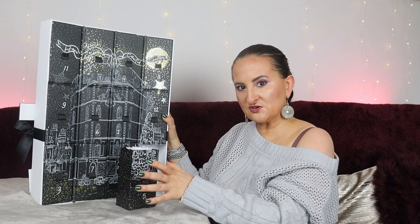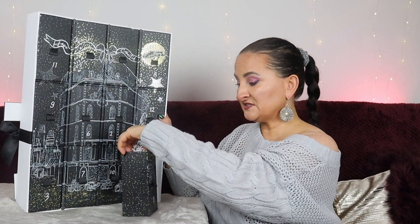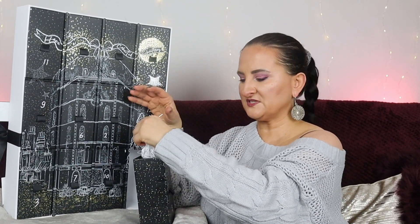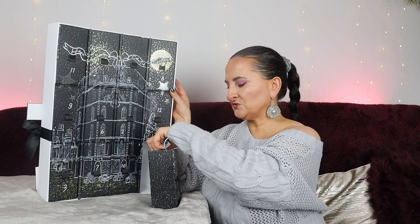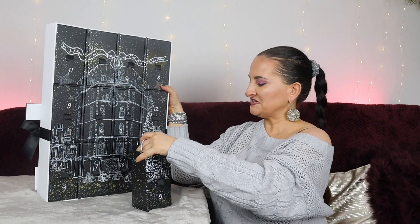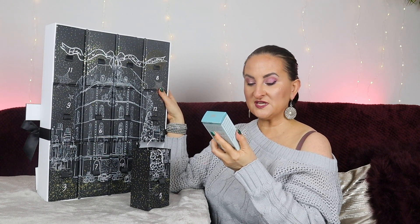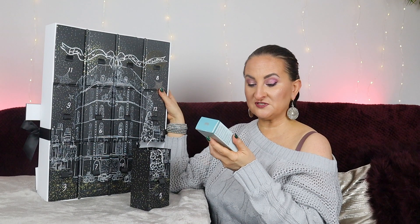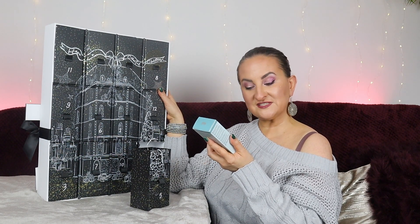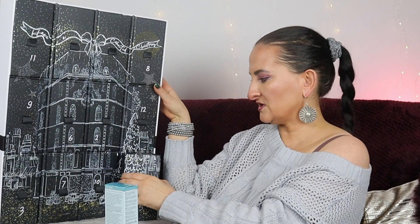I'm not too disappointed with the content so far — the only thing I didn't like was the lipstick size. Nothing super impressive yet but not bad either. Number five is from Elemis — this is the Pro-Collagen Rose Hydro Mist, a super hydrating serum and mist for dehydrated, dull skin. It contains Padina Pavonica, English Rose, and micro algae to hydrate, soothe, and rejuvenate. We have 50ml!